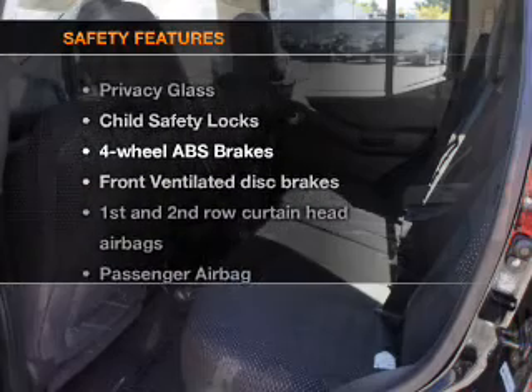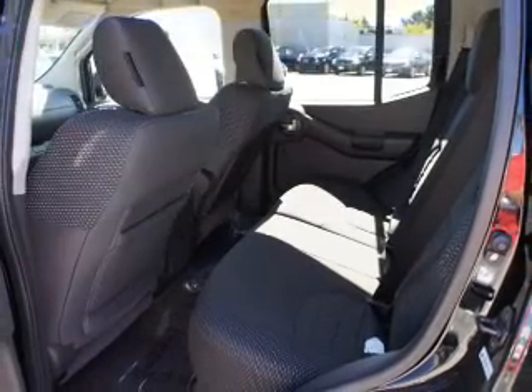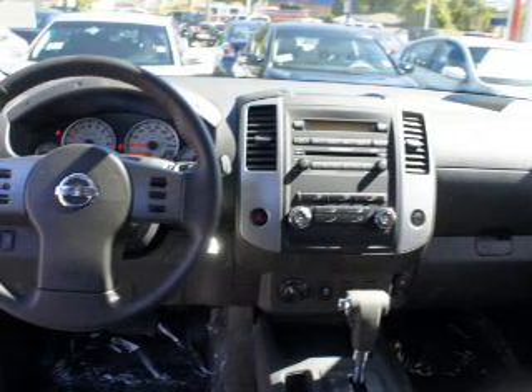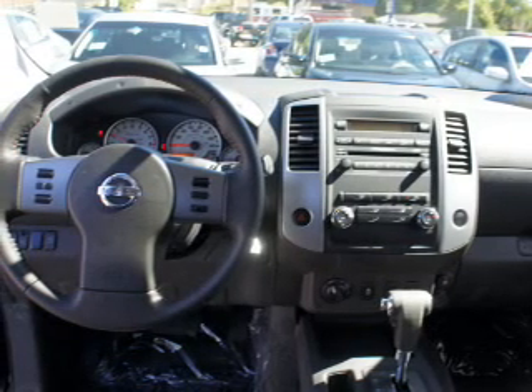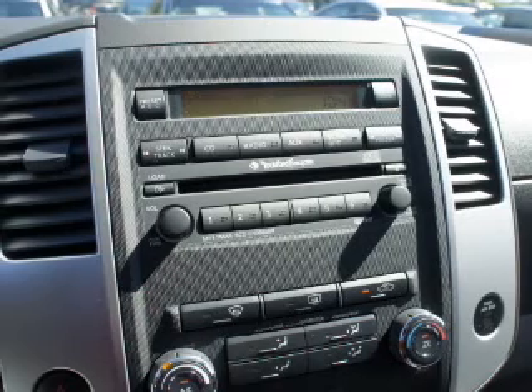If safety is a high priority, rest assured knowing that these top safety components are included: front ventilated disc brakes, curtain head airbags, passenger airbag, side airbag, traction control, stability control, and low tire pressure warnings. Our website offers more information on all of our vehicles.